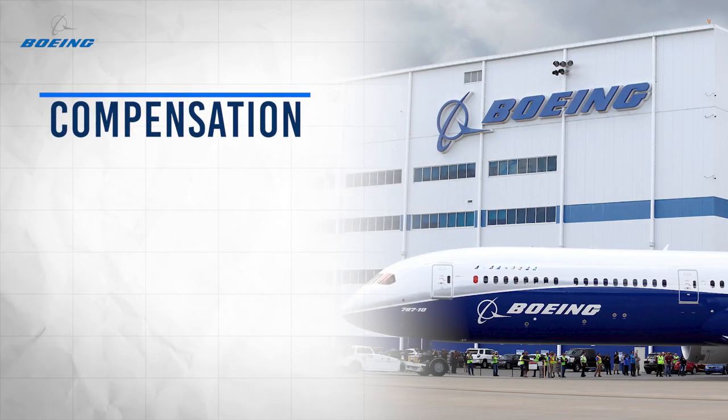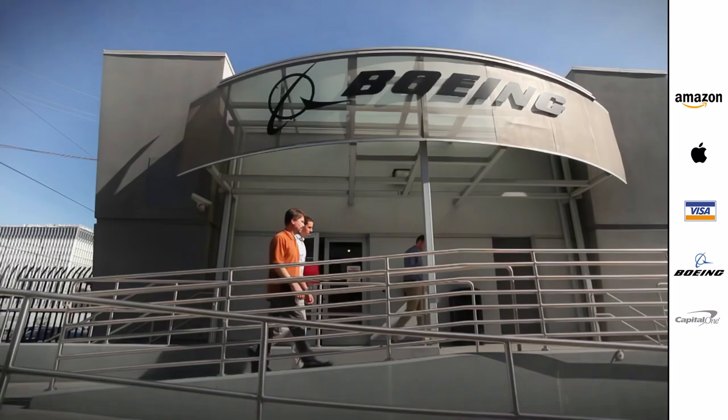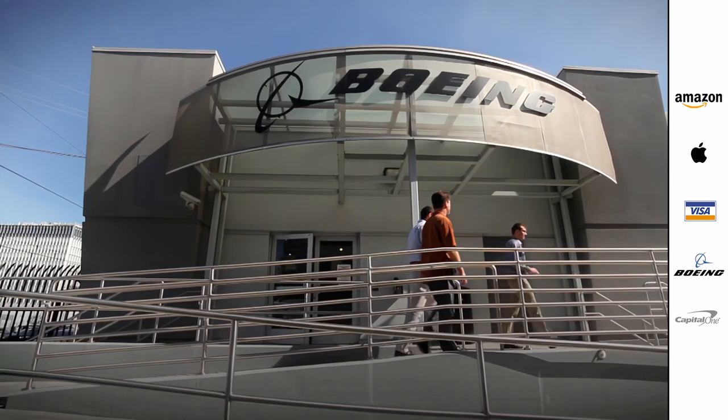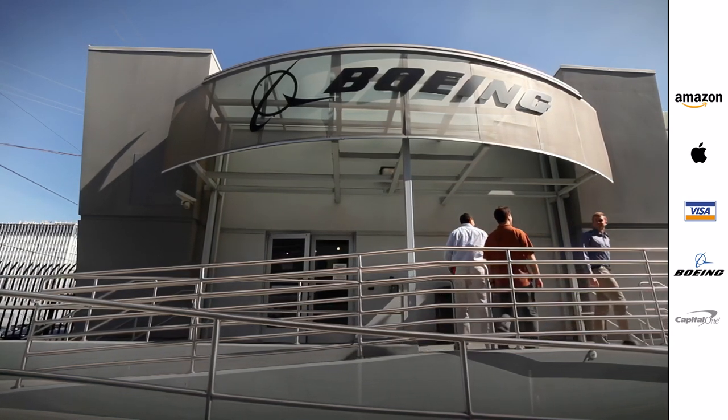In regards to compensation, the base pay is around $65,000 to $90,000 per year. Overall, interns at Boeing are encouraged to apply to the graduate rotation program, but not all do, so there are usually opportunities for outsiders to come in and scoop up some spots.